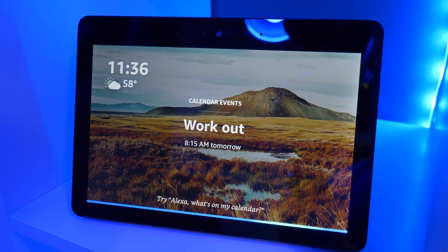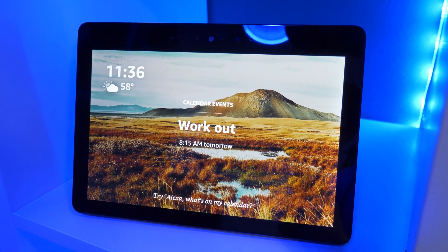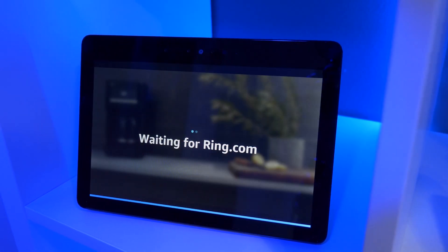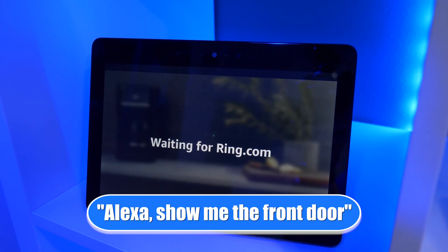Only the Echo Show devices will be able to give you that live view when the doorbell is pressed. If you want to pull up the camera at any time, you just need to ask Alexa to show you the front door.